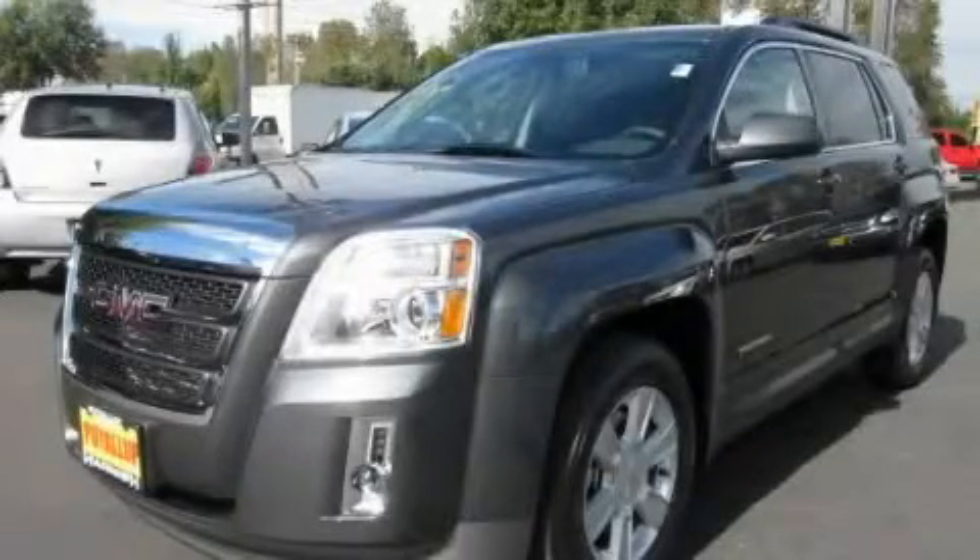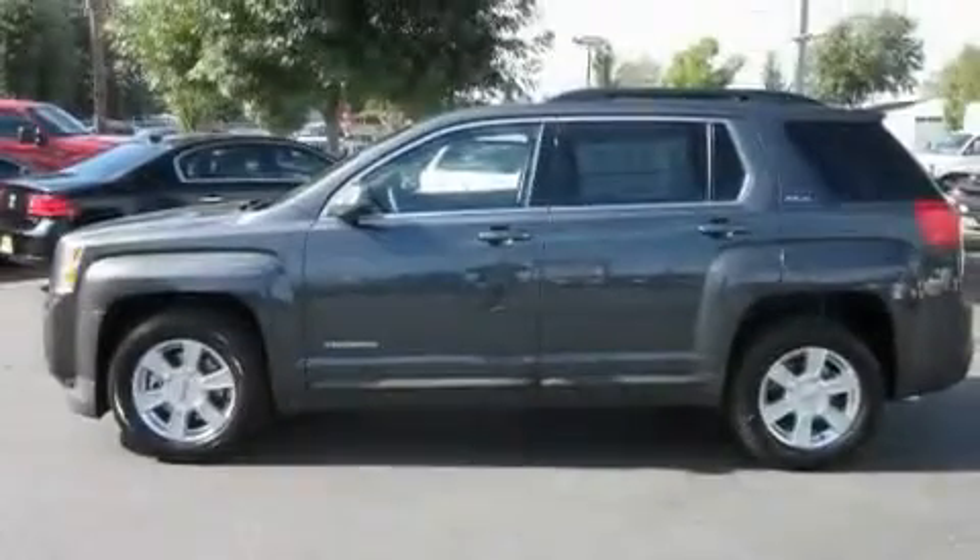This is a brand new 2011 GMC Terrain, a car-like ride and space like an SUV.